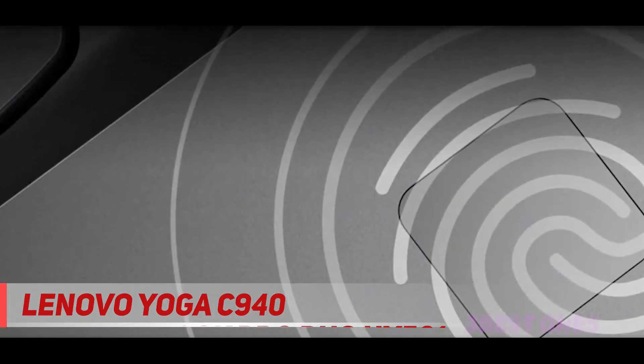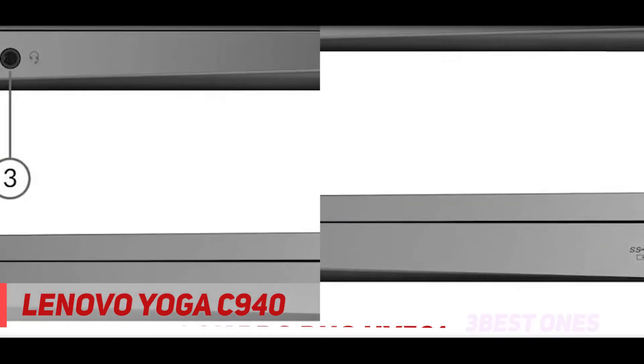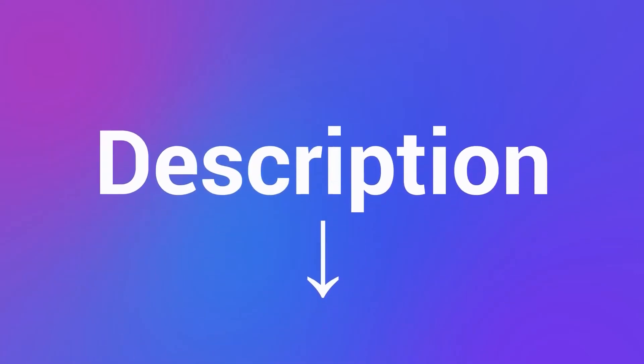That means you get better sound quality no matter what configuration you are using — tablet, 90-degree angle, tent mode, etc. Check out the description for more information and the latest price.